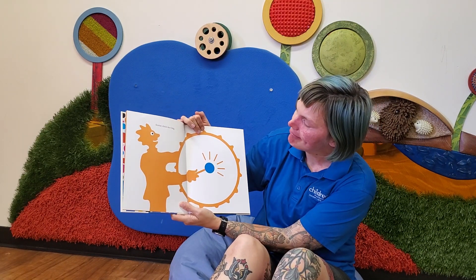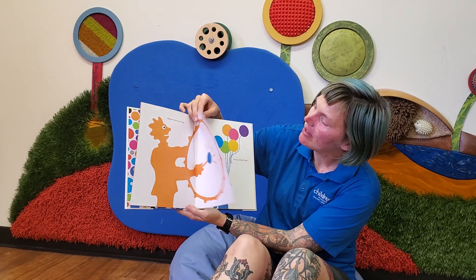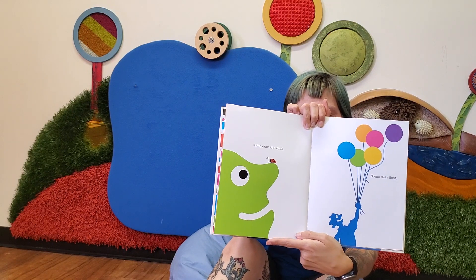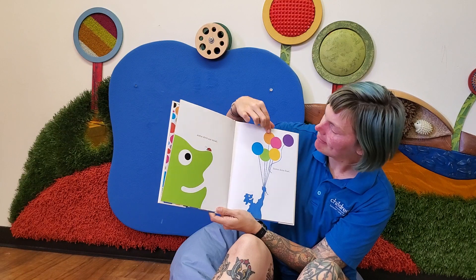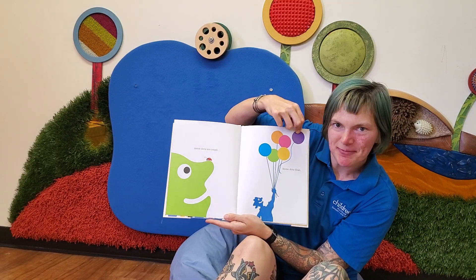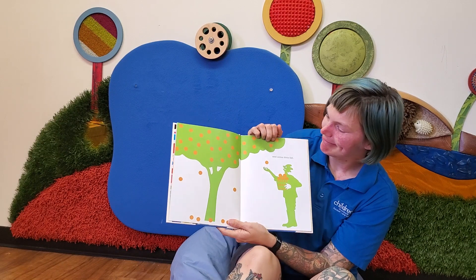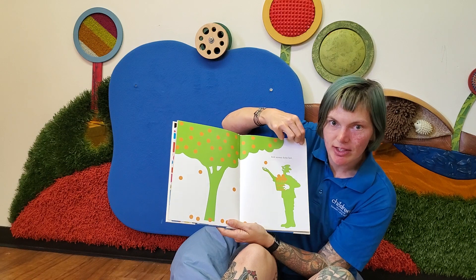Some dots are big. Some dots are small. Can you see the dots on the ladybug? Some dots float. What kind of dots are those? And some dots fall. Look at all of those oranges. Do any of you grow oranges at your house?